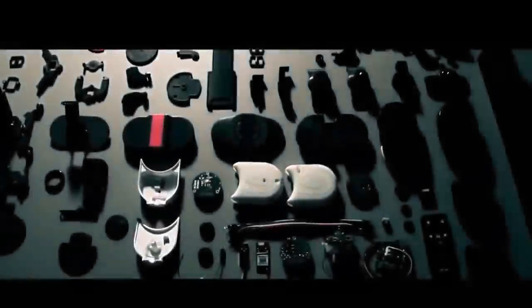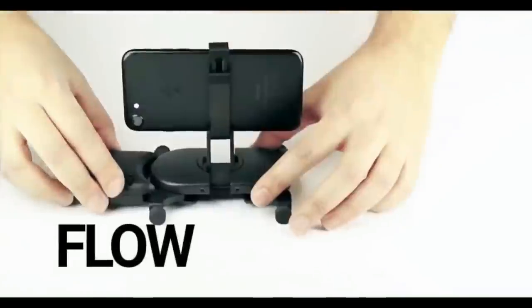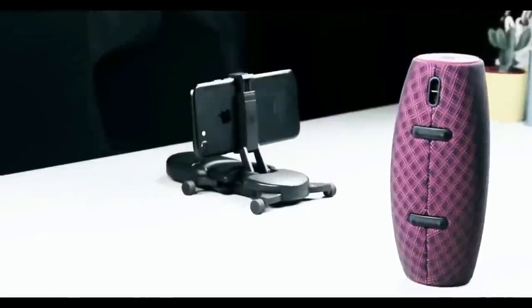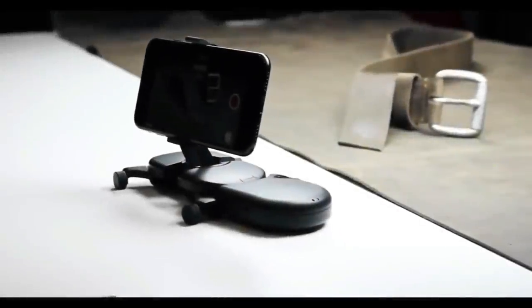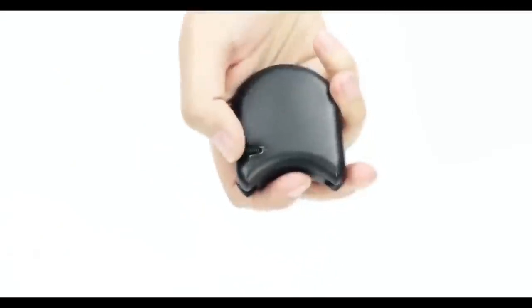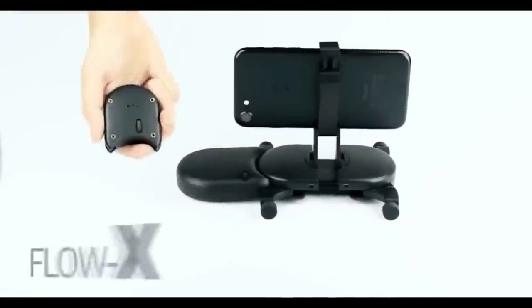We've tried hard to develop additional abilities for Mui that enhance its ease of use and boost your creativity. Attaching the flow modules will transform Mui into a motorized dolly. Flow is the most intuitive and simple way to have automated motion — just turn it on and scroll for speed adjustment.